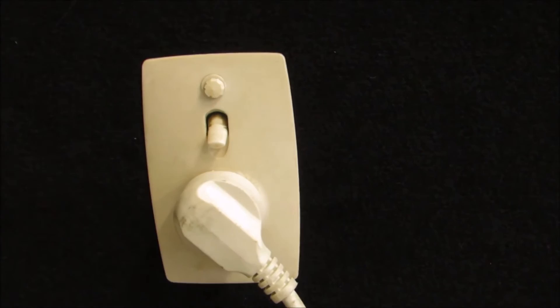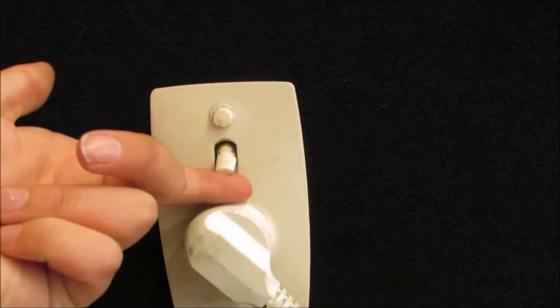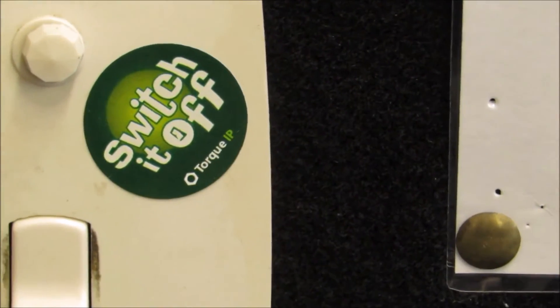Turn all unused appliances off at the wall. Switch it off.